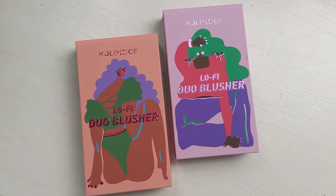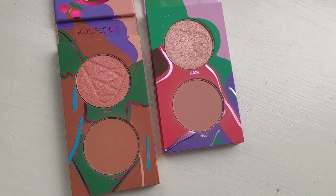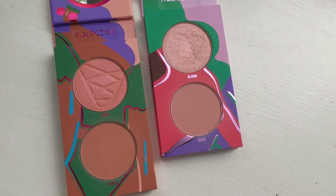Next up are the Lo-Fi Blush Duos. These are the first blush products that Kaleidos has ever made, and with that being said, these are really great — so far I really like them. These retail for 18 US dollars each or £14.59. In both of these blush duos there's a matte shade and a more blush topper shade, and there's also a mirror which is quite nice. I'm actually wearing the Lo-Fi Peach on my cheeks today, and this is my favourite of the two.